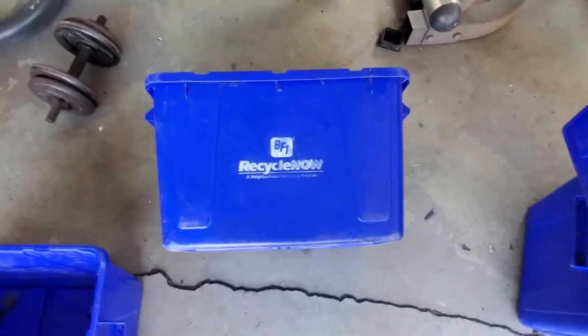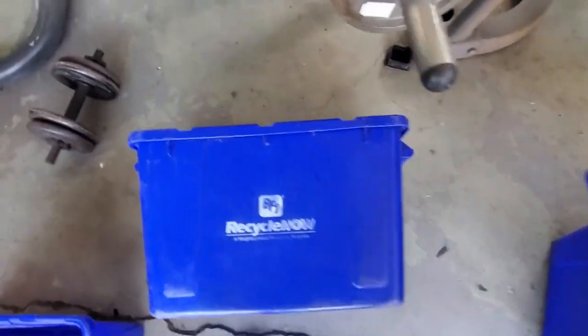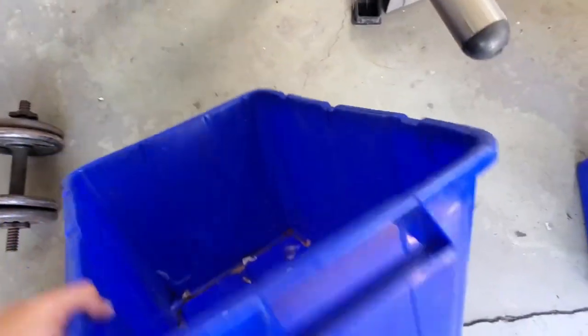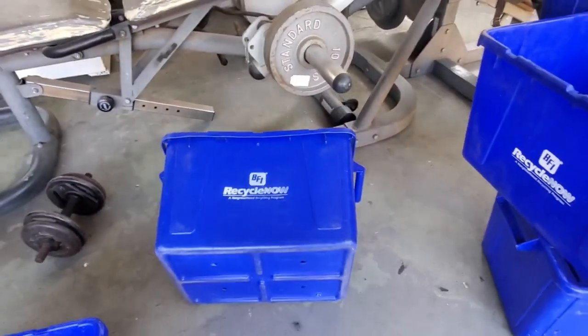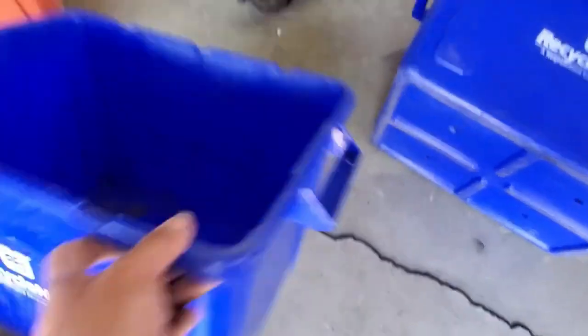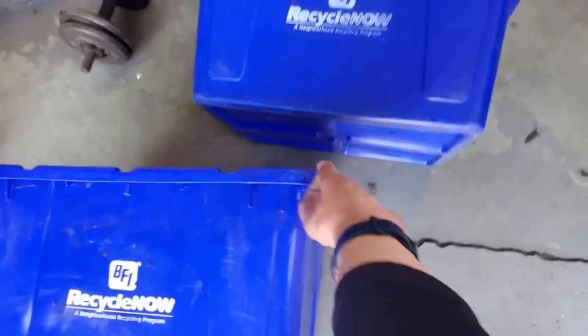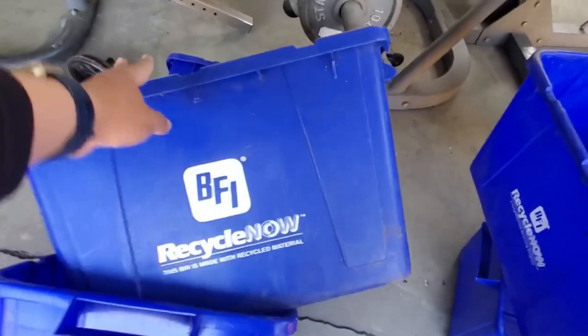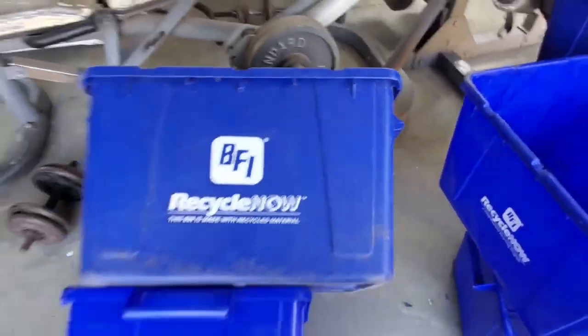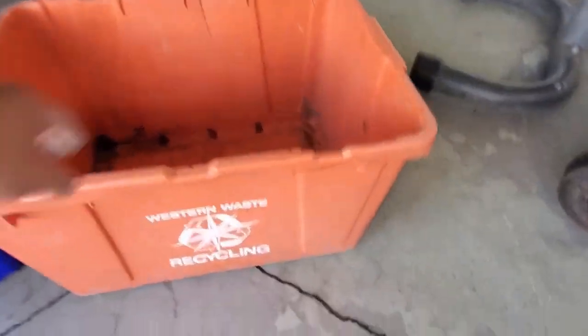That's the oddball one. This one I use in my house for recycle — for my household use. When it's full I go out to the back and dump it into the bigger can. So it's dirty, sticky from stuff. I try to wash my recyclables but it still gets pretty dirty. Another one — BFI. Pretty nice logos on most of these. This one has the bigger BFI logo. Same kind of Raring. I got a Western Waste crate.